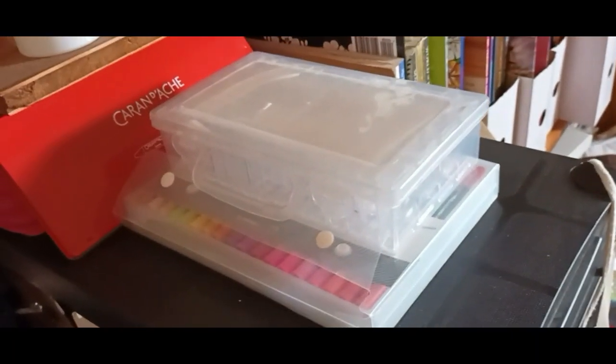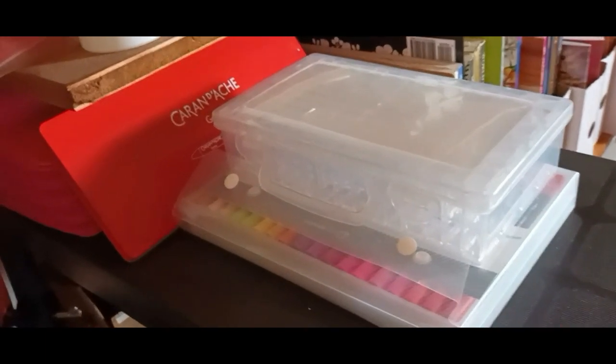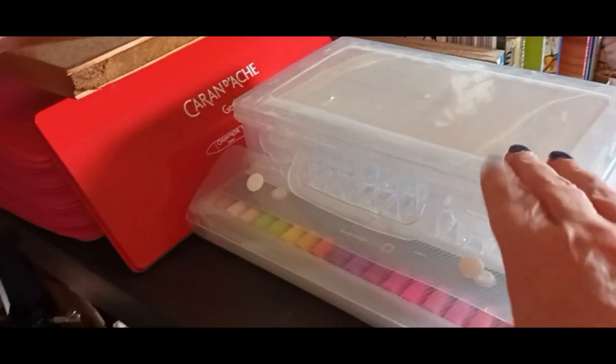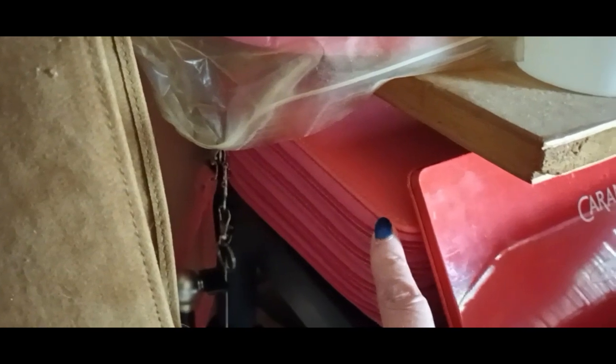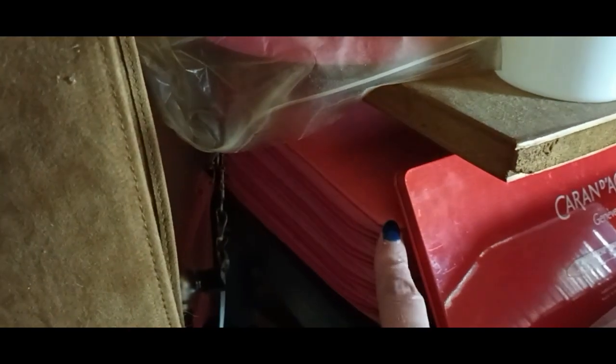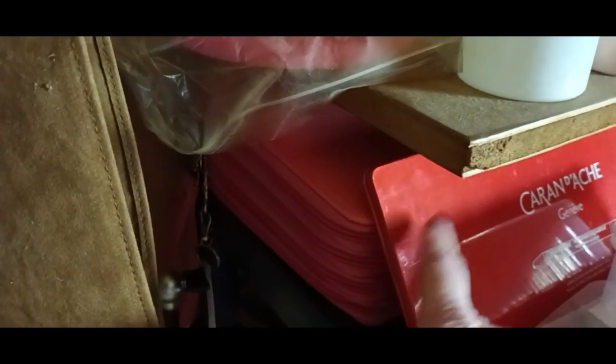On top I have my new stuff — my new pens and my new sectional for the diamond paintings. And over here, hiding, are my Prismacolors. This is going to get moved. And some Caran d'Ache.